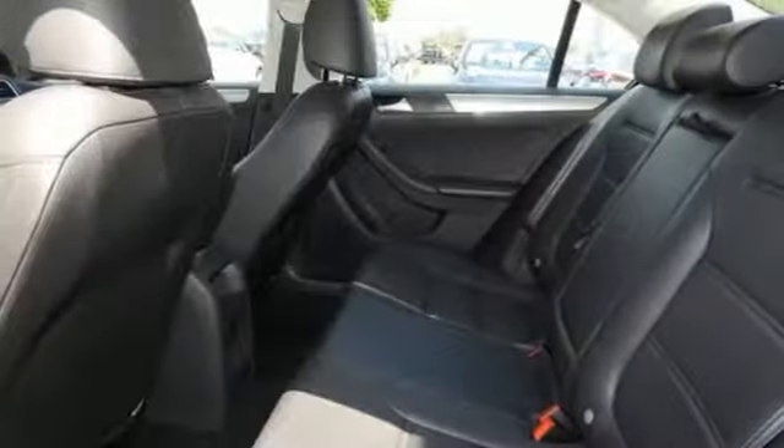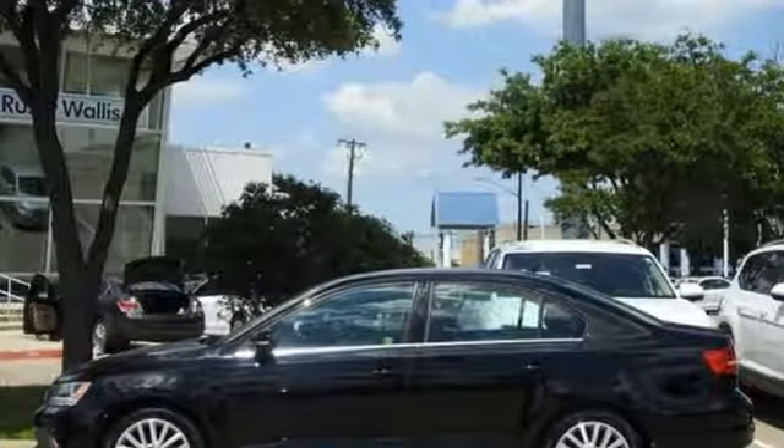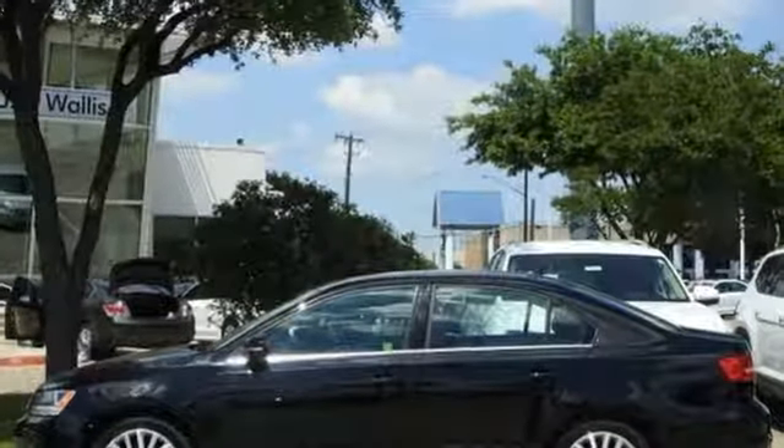Gas pressurized shocks and power heated mirrors. Enjoy every drive in a Volkswagen. Driving is believing. Test drive it today.